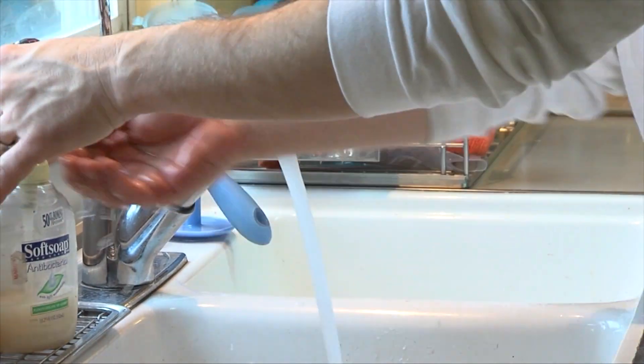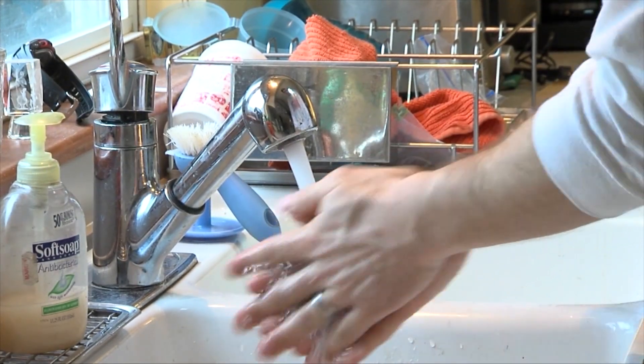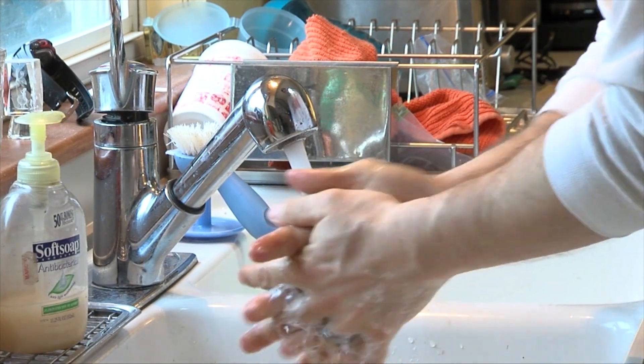The first step, get your hands wet, then lather them with soap. Be sure to scrub for at least 20 seconds. Finally, rinse your hands with warm water and dry them with a clean towel. Another tip, pay extra attention to your nail beds.